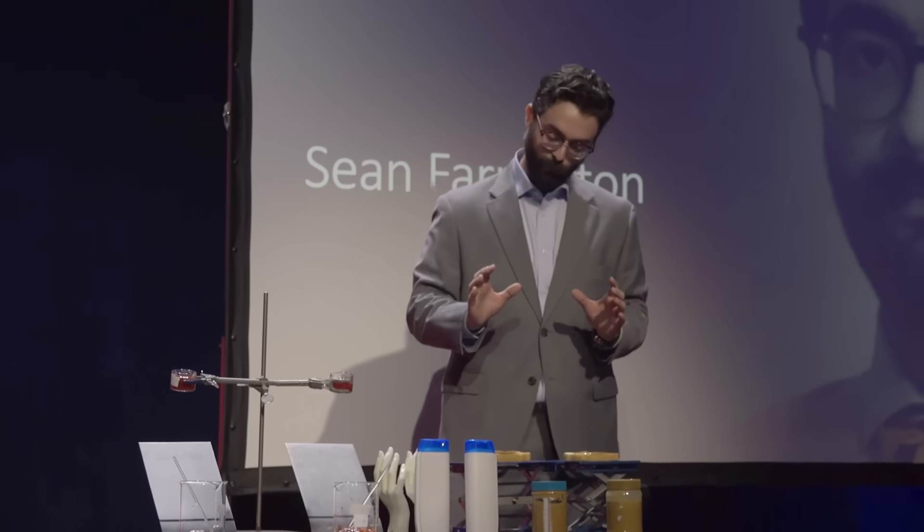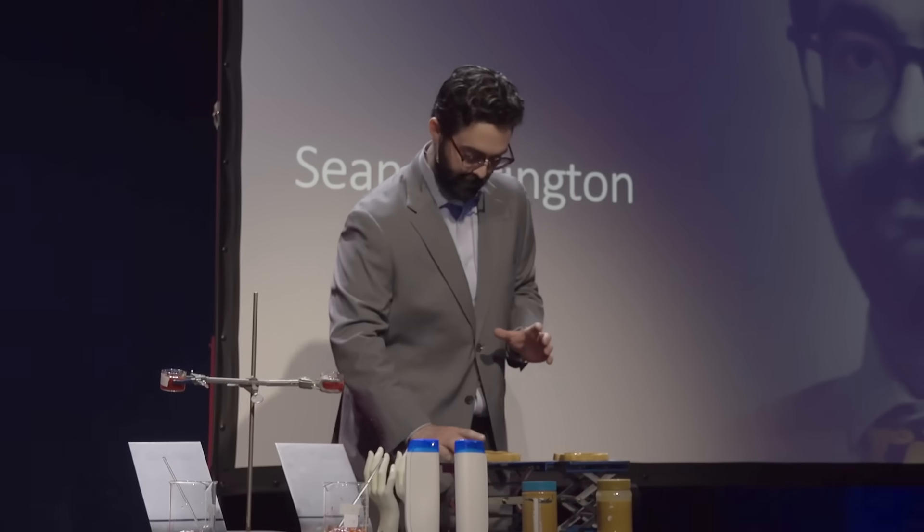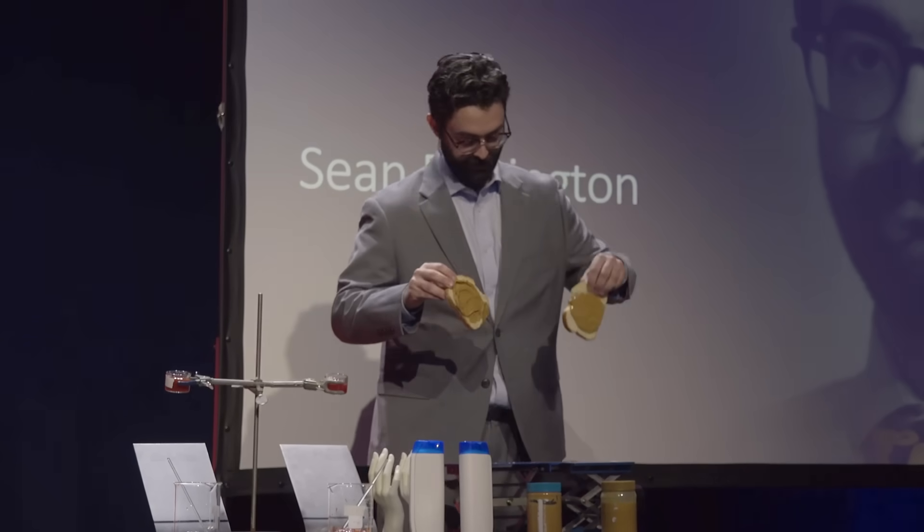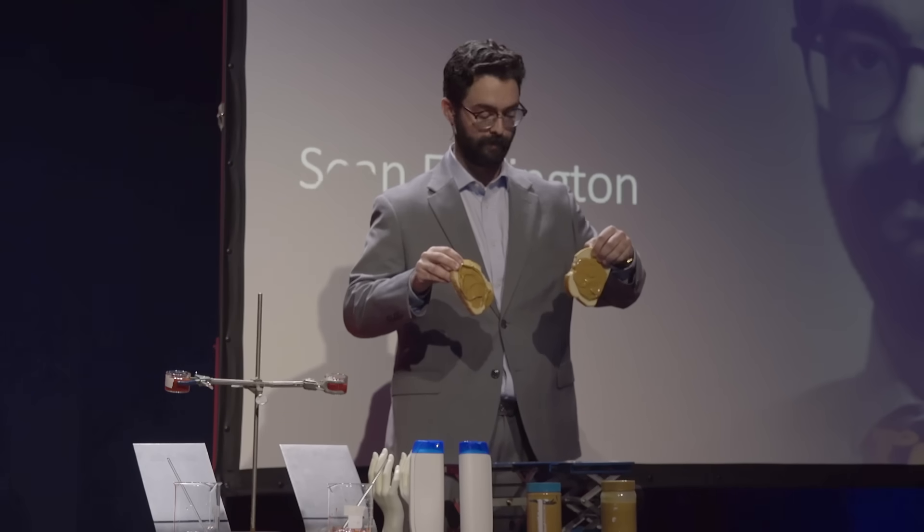First off, everybody has their favorite peanut butter, unless you're allergic. And maybe you prefer the one that will stick to the bread like that, or you prefer the one that can't support itself and just slides right off.